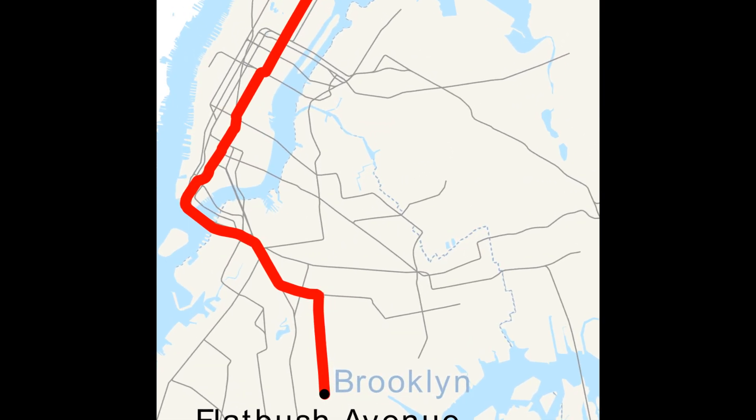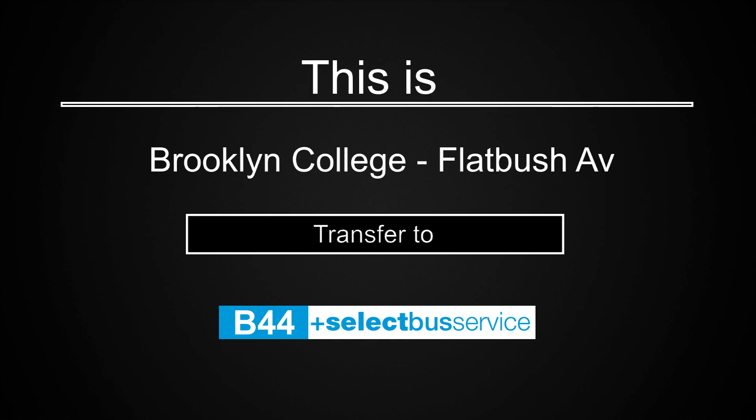This is Brooklyn College, Flatbush Avenue. Transfer is available to the B44 Select Bus Service.